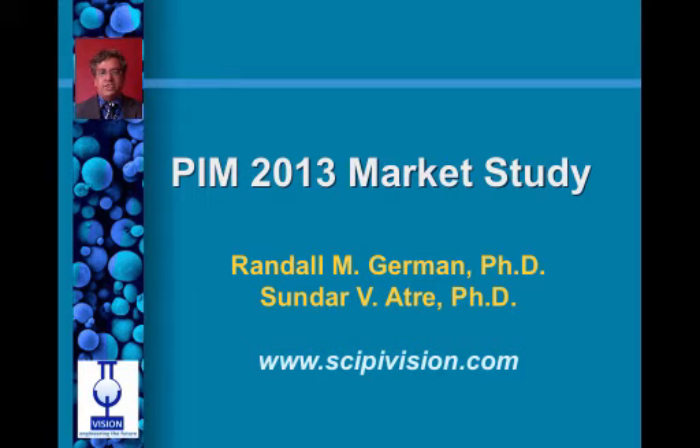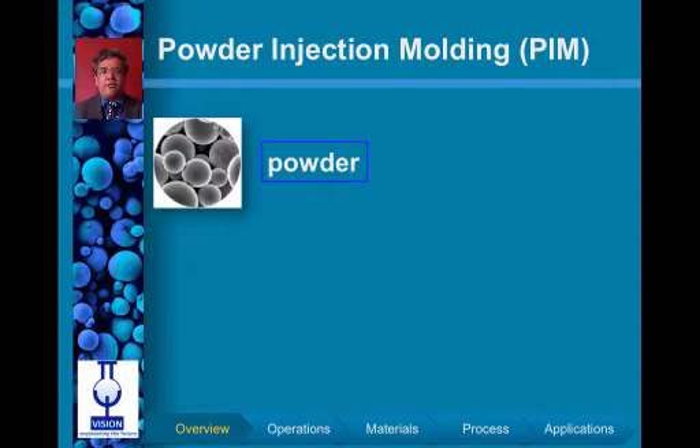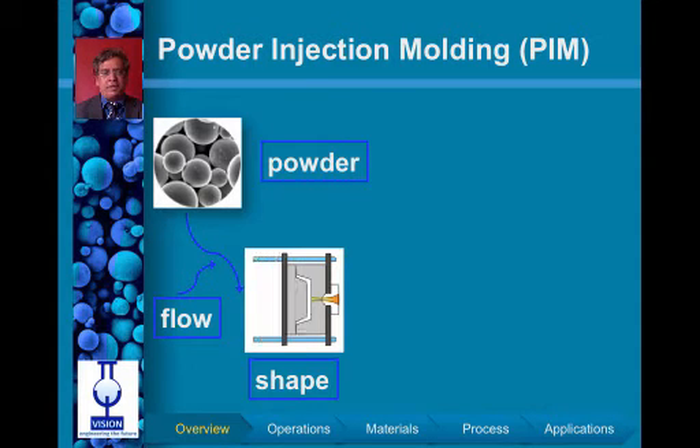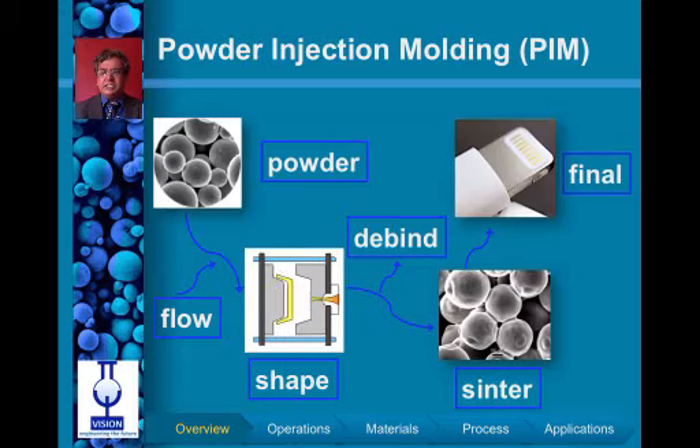The PIM 2013 market study has recently been released by Rand German and Sundar Atri. The study concerns powder injection molding, or PIM, which is a manufacturing technique that takes powder filled in a plastic. The mixture is molded, the polymers are removed, and by a heat treatment operation called sintering, a final density is achieved.